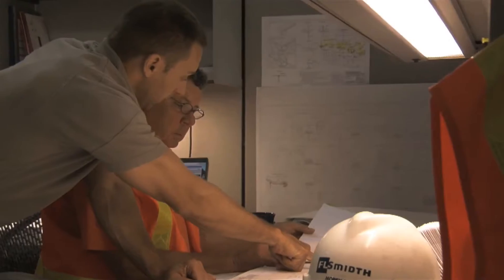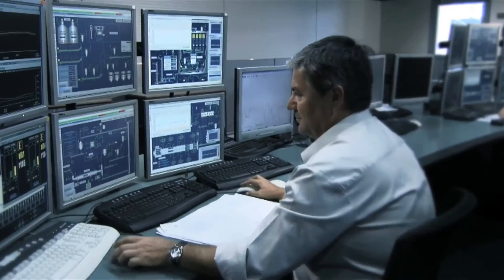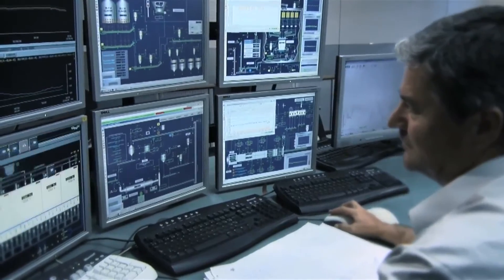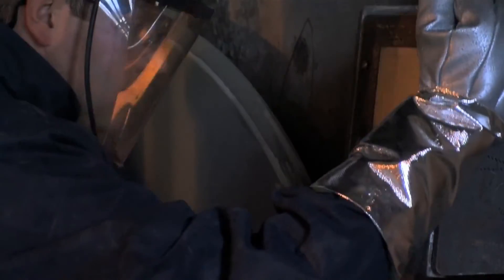FL Smidth is recognised as a market leader in the development of gas analysis equipment, and its proven kiln lock system has been designed and built to provide optimum reliability and performance in high temperature, high dust operating environments.